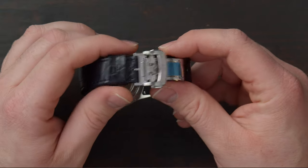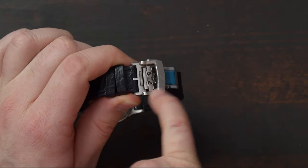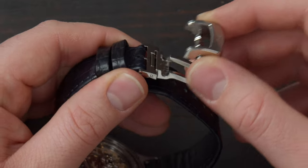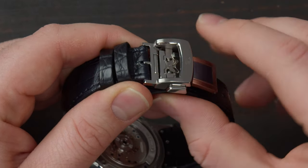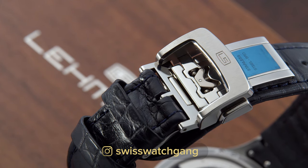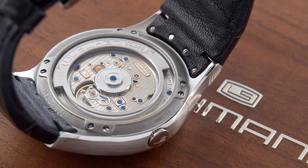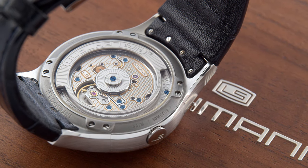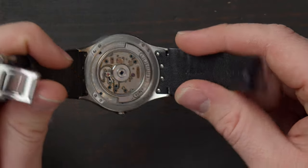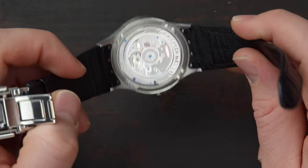You can really see their expertise because the buckle is very intricately made — this middle part is super complex and when you close it everything just falls into place. Thankfully this watch has an exhibition caseback covered with sapphire crystal, and you can see the rotor is very cool and unique. This rotor is actually something you can also find on Vianney Halter watches — it's actually his design, and the middle part of the rotor is made out of sapphire.